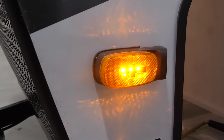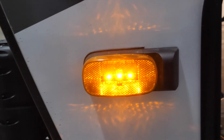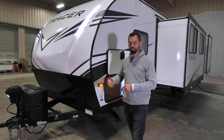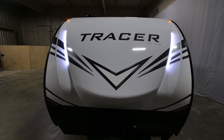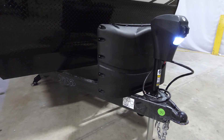Another safety feature added to every single Tracer is the Furion side marker light. It's prepped for a side camera so as you're going down the road you can see the blind spots of the trailer, and it also helps with backing up. Up front you'll find the three-quarter fiberglass front cap with LED lights, two 20-pound propane tanks, and the power tongue jack.